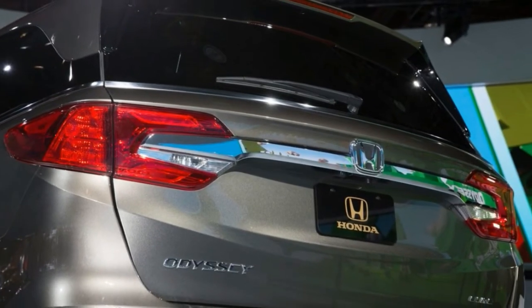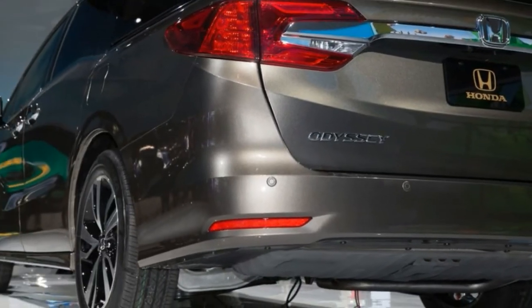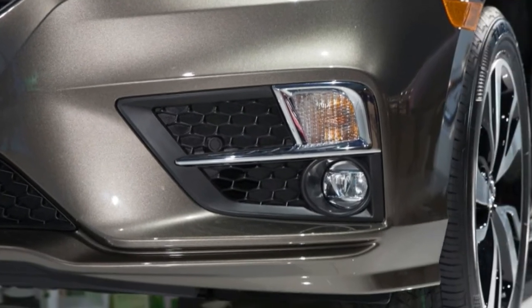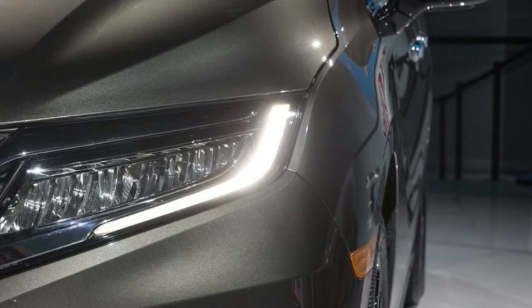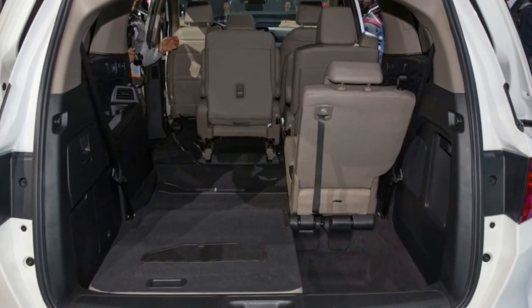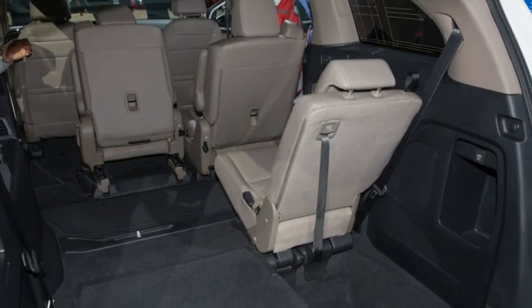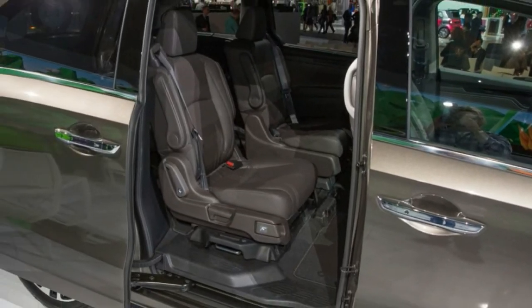The new Odyssey also debuts several technologies for keeping tabs on and communicating with passengers in the rear two rows. The most intriguing is Cabin Watch, in which an infrared camera — enabling the system to work both in darkness or daylight — is located in the overhead rear seat entertainment system and can provide the driver and front seat passenger with a view of the goings-on in back. The image from the camera is projected on the dashboard's central display screen, and pinch-and-zoom capability allows one to zero in on an individual rear seat rider.